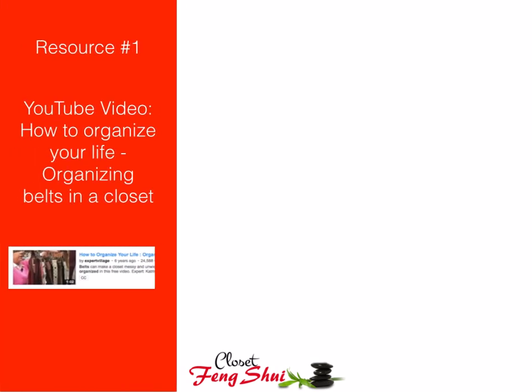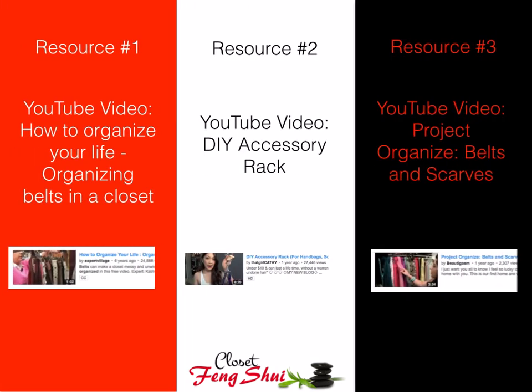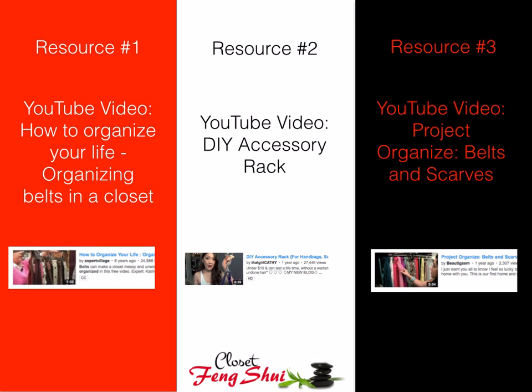Here are the resources that I promised you: resource number one on how to organize your belts, number two, and number three. Through the magic of YouTube, you can simply click on these thumbnail images and they will take you right to those videos, where you can watch and learn how to organize your belts. These are three really great options. Hopefully if you see your belts in front of you on a daily basis, you'll start integrating them more into your wardrobe.